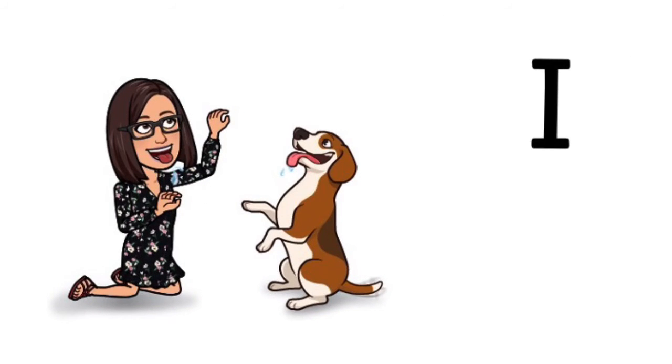Can you remember this tricky word? It's tricky word I. I have a dog.